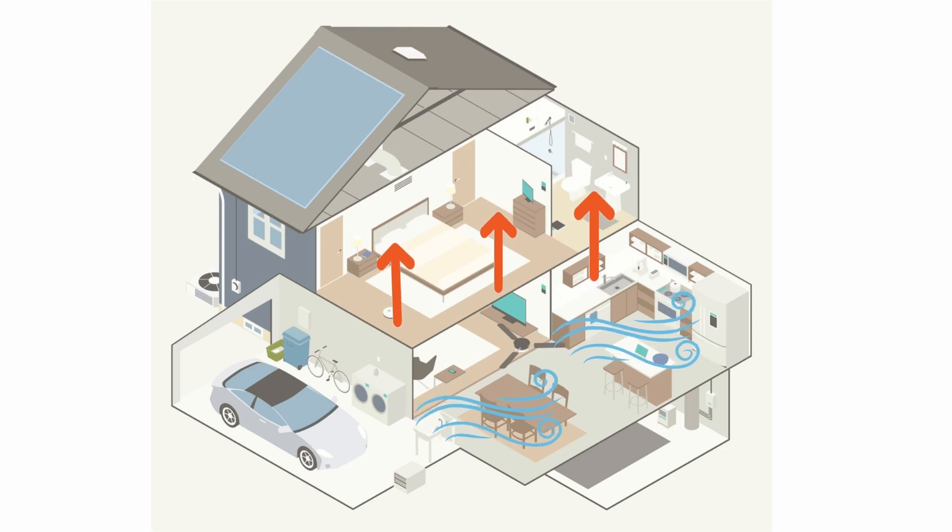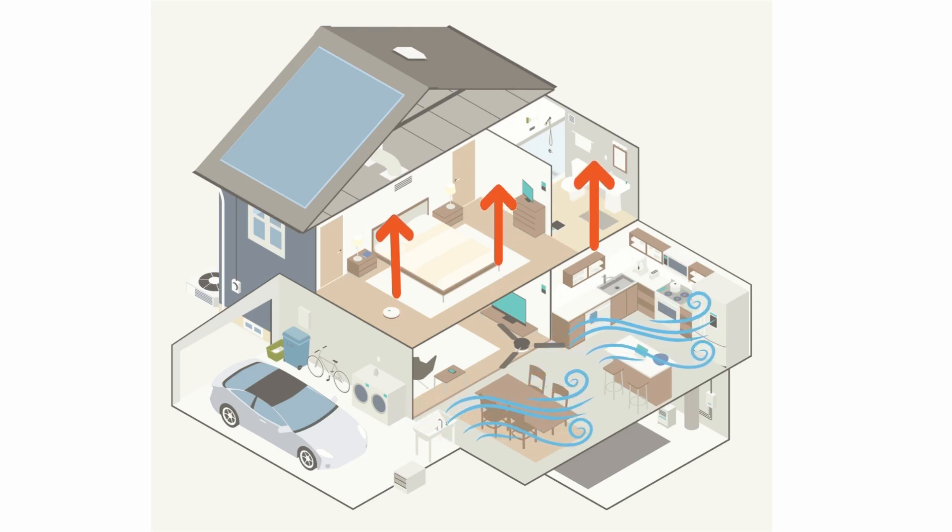The main reason is that hot air rises. So unfortunately, no matter what we do, it's always going to be a little bit hotter upstairs. What we have to do to try to fix that is address it from the HVAC side of things.